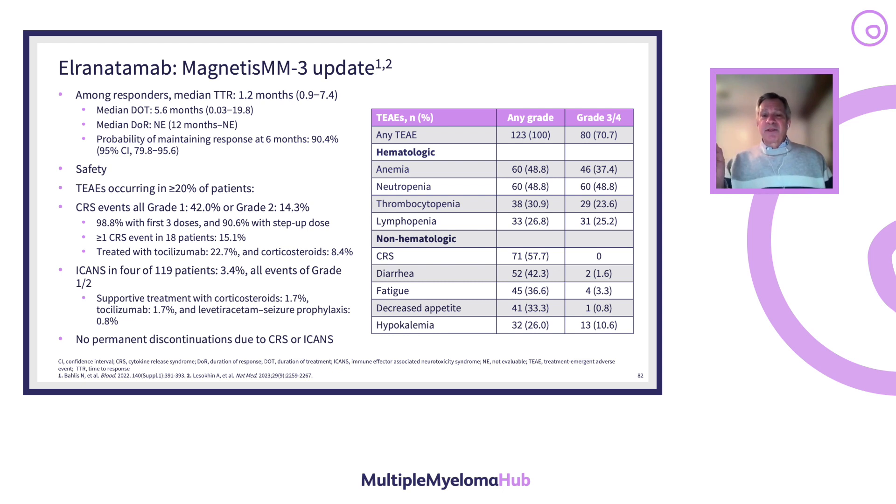CRS occurred in approximately 57% of patients with elranatamab, but with no grade 3 or 4 events — primarily fever or volume-responsive hypotension. Diarrhea occurred in 40% and anemia in 33% of patients. Fatigue is common across all these agents. ICANS occurred in four patients, but as with teclistimab, the neurotoxicity is not like CAR T cells — primarily headaches and mild confusion. Very few patients required steroids or tocilizumab, only one required anti-seizure prophylaxis, and no discontinuation was due to CRS or ICANS.